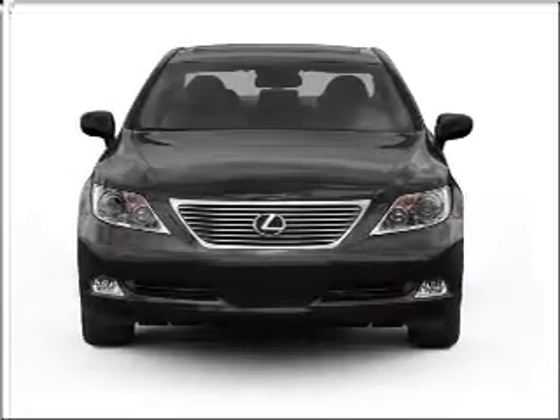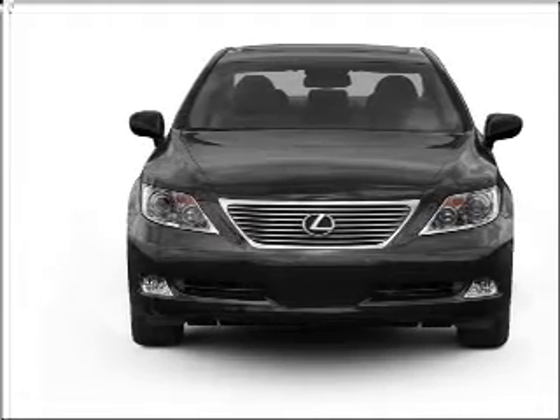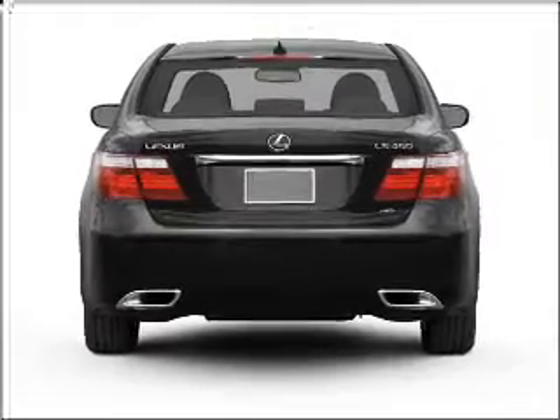Introducing the 2009 Lexus LS460. This is the set of wheels you've been looking for. With a powerful 8-cylinder engine connected to a smooth-shifting automatic transmission, reach your destination effortlessly with GPS navigation.